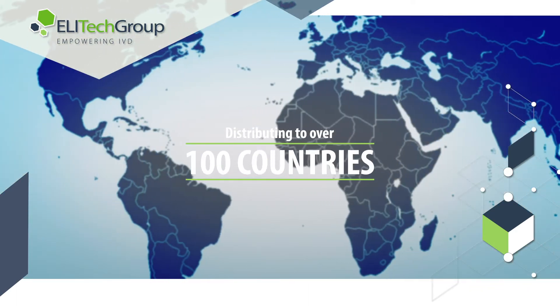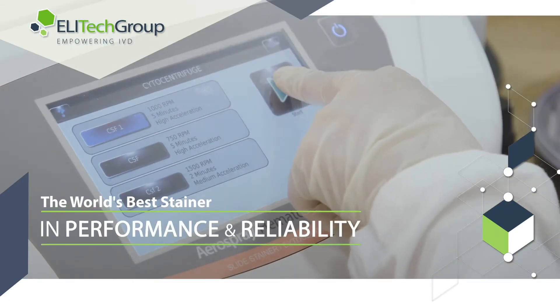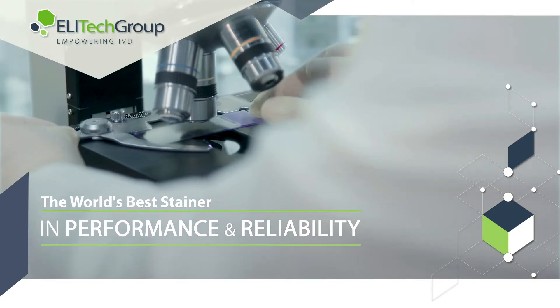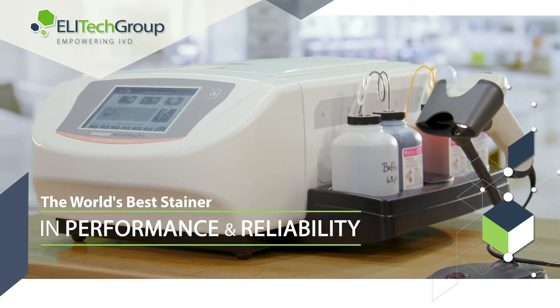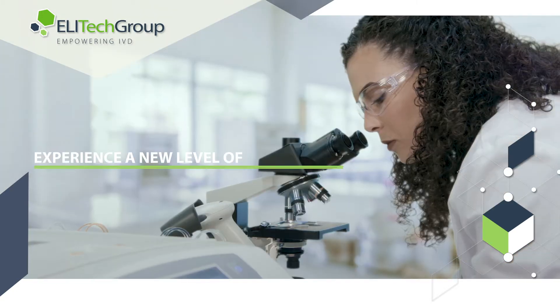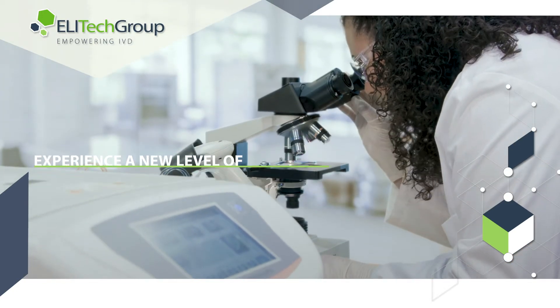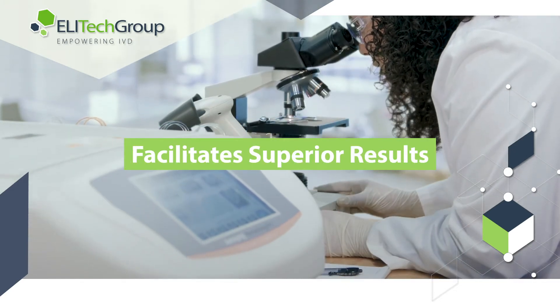ELA-TECH Group has been in operation for nearly 50 years and distributes to over 100 countries. ELA-TECH Group is proud to be the world leader in aerospray staining technology and cytocentrifugation, offering the world's most reliable stainer in performance and reliability.